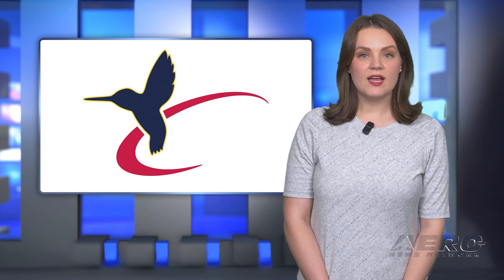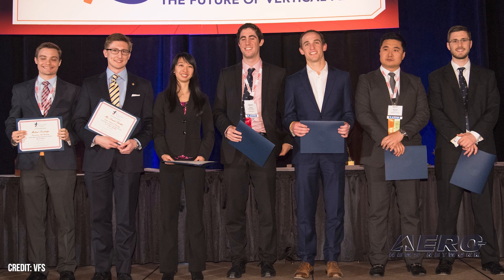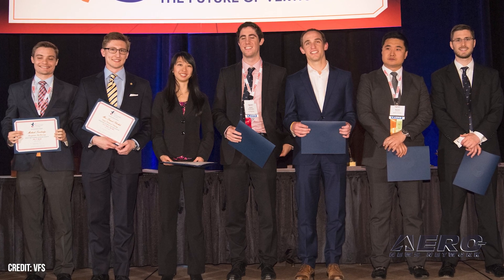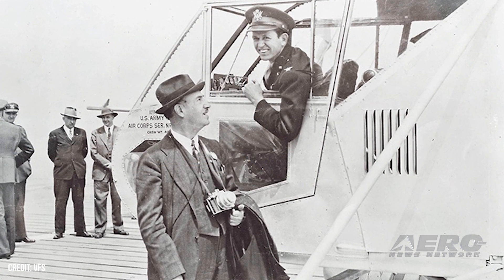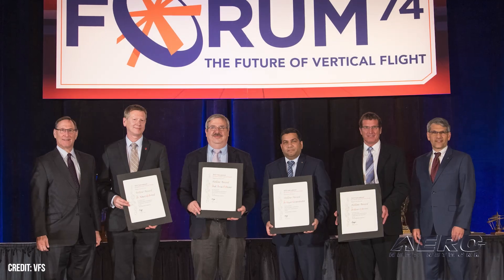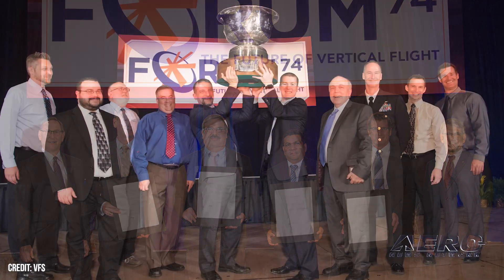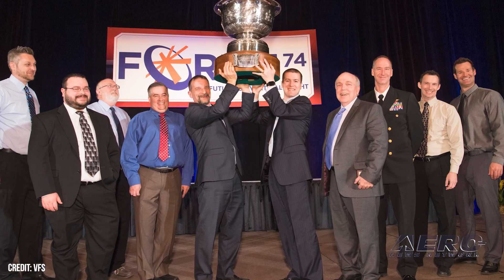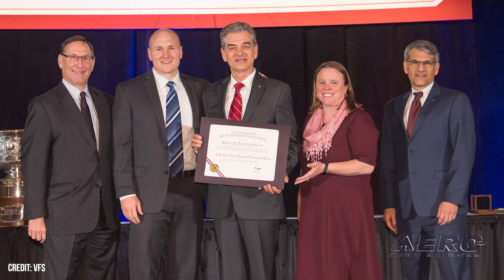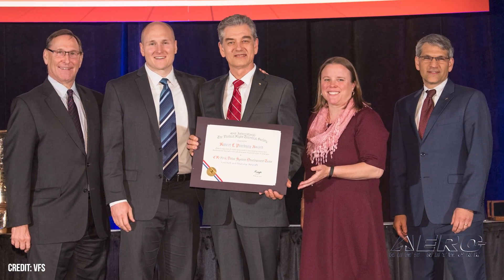VFS Names 2025 Award Recipients. The Vertical Flight Society has announced the 2025 recipients of its awards program. Angelo Collins, Executive Director of the VFS, said: "Since Igor Sikorsky and General H. Franklin Gregory were first honored in 1944, the Vertical Flight Society has been recognizing the leading contributors to advancing vertical flight. This year's honorees have made lasting contributions that continue to shape the past, present, and future of vertical flight." The recipients will be honored at the Grand Awards Banquet on May 22nd at the 81st Annual Forum and Technology Display.